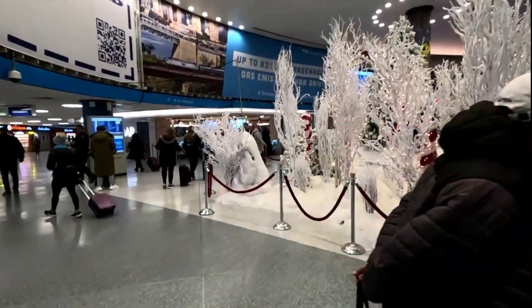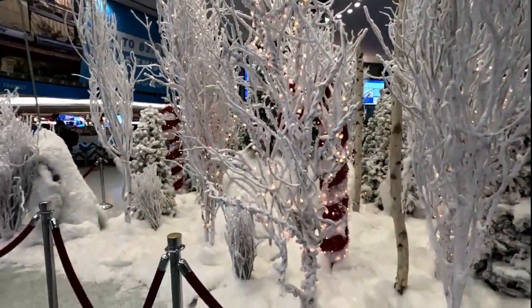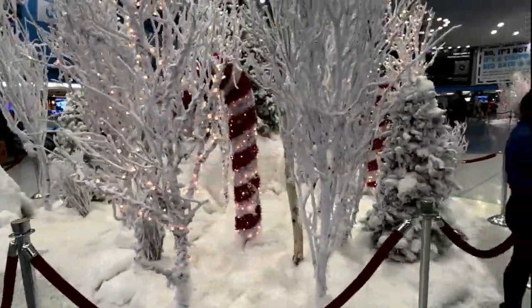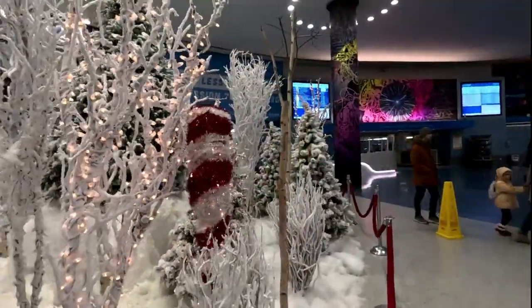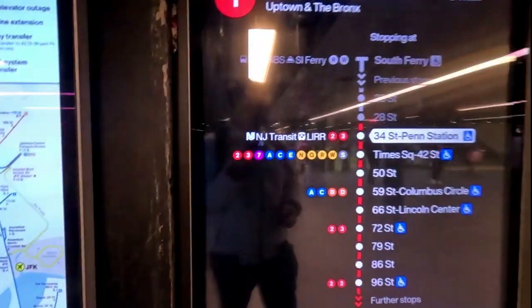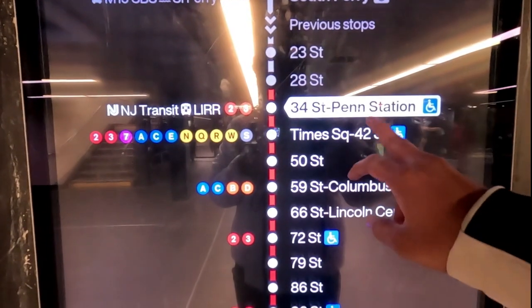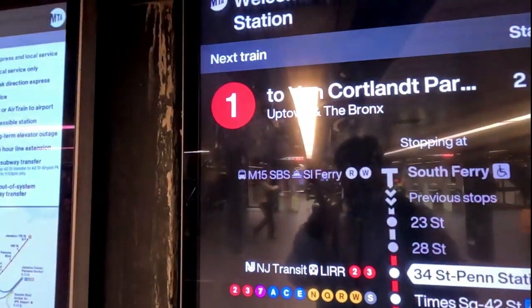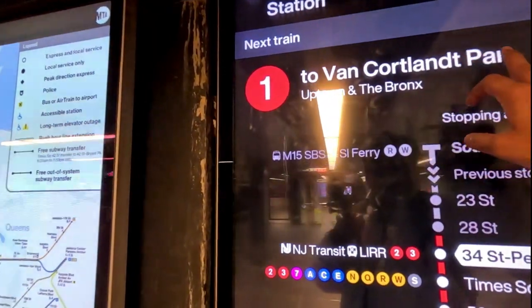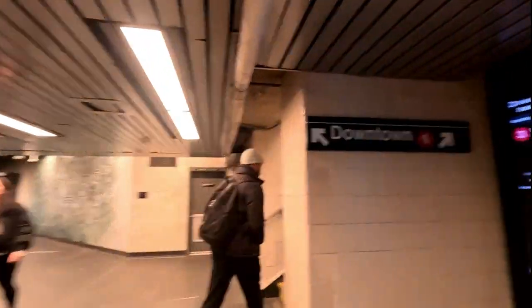Inside Penn Station, the Christmas celebrations have already started — there's even a miniature version of a snow display. By simply tapping my card I could enter the subway. We are at 34th Penn Station and going all the way to 59th Street, Columbus Circle. The next train to Van Cortlandt is coming in two minutes, so let's go.